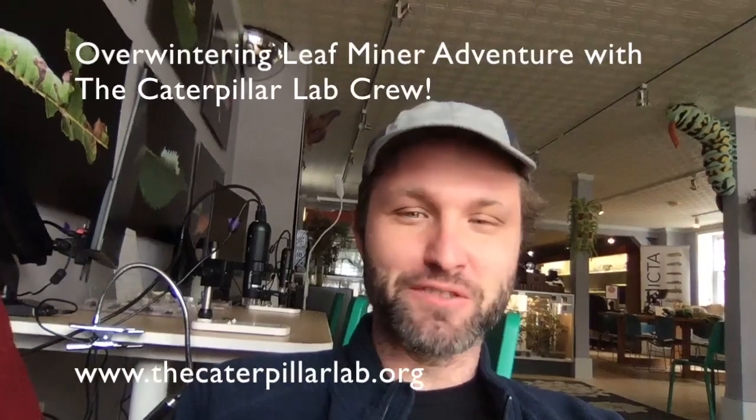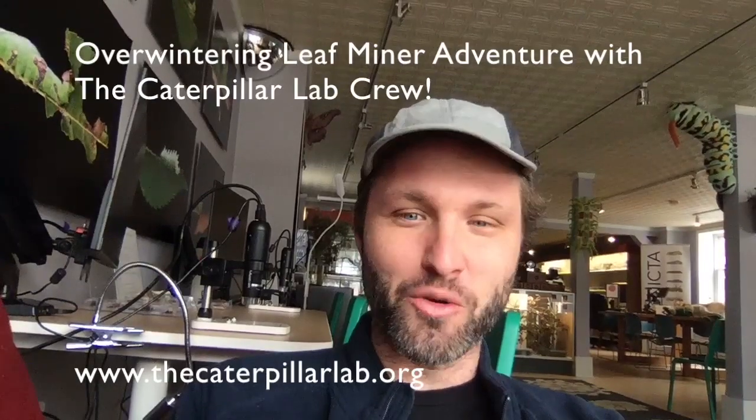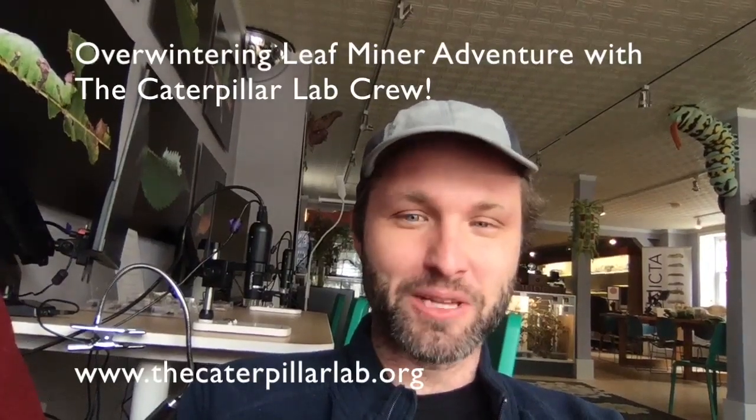Hi everyone. We had a lot of success with our first video, our trip into the bog, so we went on another adventure and we want to take you along.